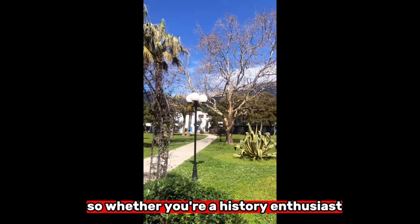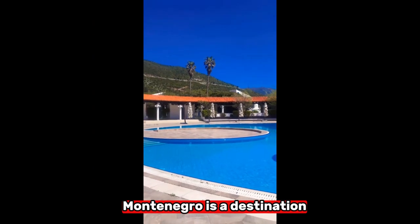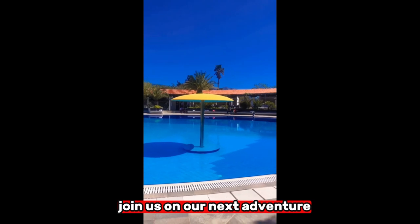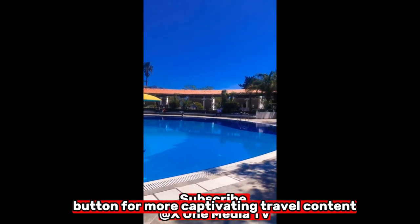So, whether you're a history enthusiast, an adventure seeker, or a food lover, Kotor, Montenegro is a destination that promises unforgettable experiences. Join us on our next adventure, and remember to hit that subscribe button for more captivating travel content!